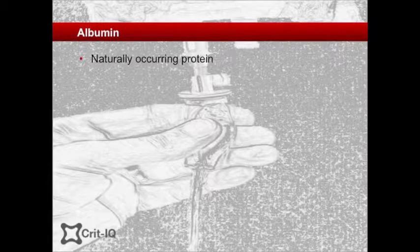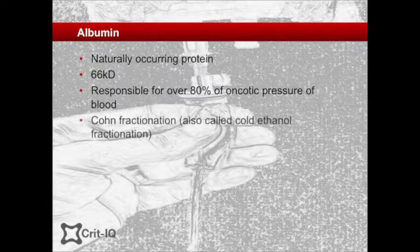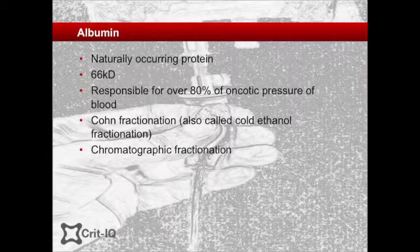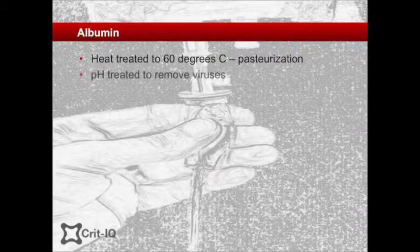Albumin is a naturally occurring protein with a molecular weight of 66 kilodaltons. In health, it is the major plasma protein, constituting over 80% of the overall colloidal osmotic pressure of the blood. Albumin is made by either co-fractionation in cold ethanol or chromatographic purification of pooled plasma from blood and plasma donations. In order to improve safety, albumin solutions are heat treated to 60 degrees for at least 10 hours — a process known as pasteurisation — then incubated at low pHs to deactivate potential viral pathogens.